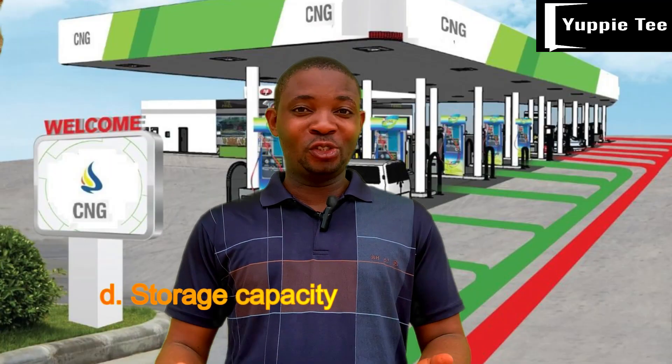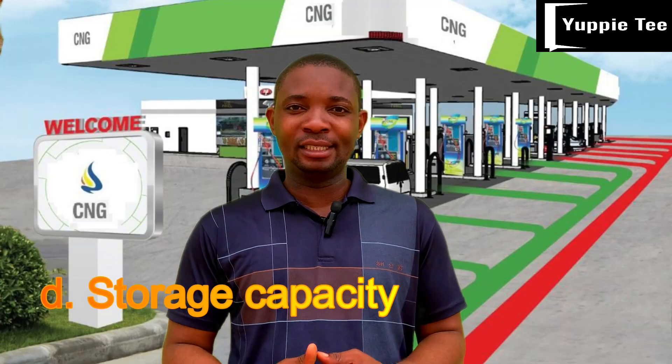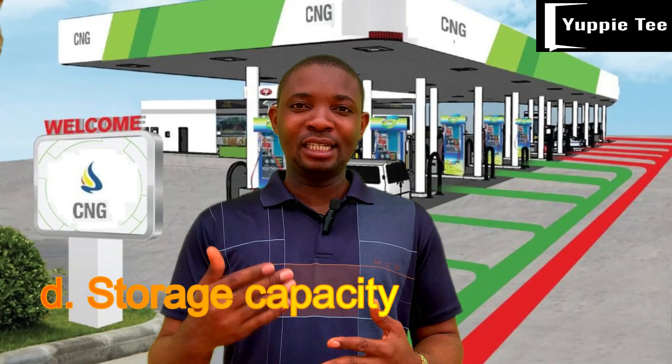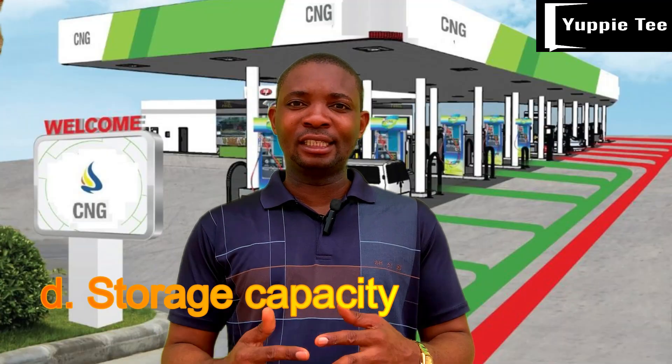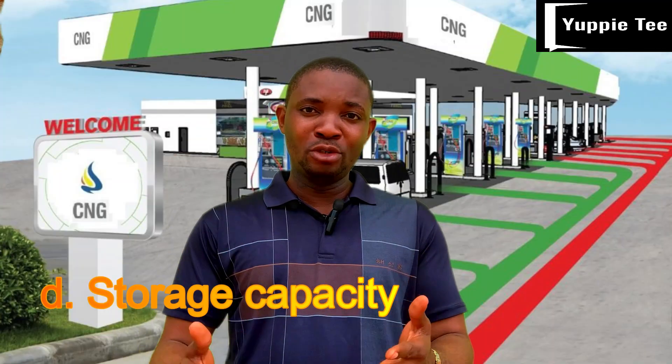Factor four: storage capacity — consider the storage capacity of the CNG cylinder included in the kit. A larger capacity cylinder will allow you to travel longer distances before refueling, but it will also take up more space in your car. Once you have selected the suitable CNG conversion kit, purchase it from a reputable dealer or directly from the manufacturer.